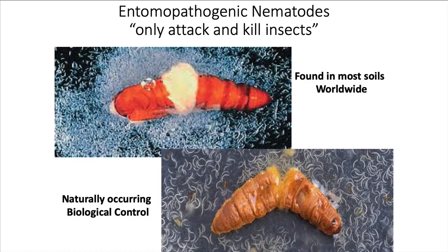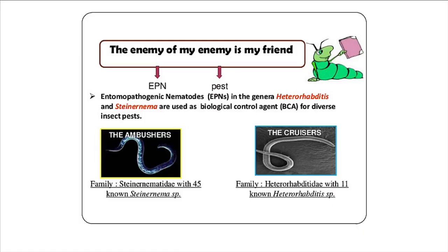There are two genera that we work with. These are entomopathogenic nematodes — that means they kill insects. They do not hurt plants, they do not hurt people or animals. They just kill insects. They're naturally occurring and found in most soils worldwide, and this is how we harvested some of these to put them to our use.